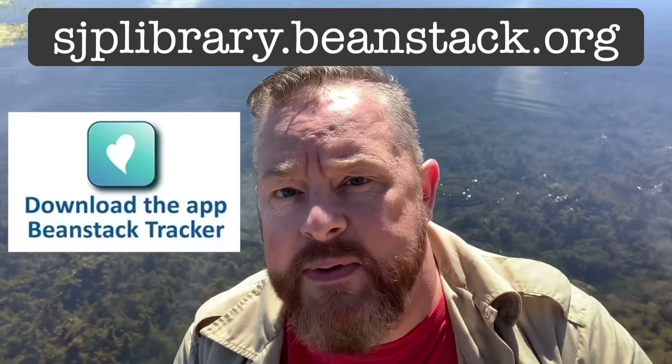If you have any trouble setting up your Beanstack account, all you have to do is simply go to any of the St. Joseph Public Library locations and a library employee will be more than happy to help you set that up.